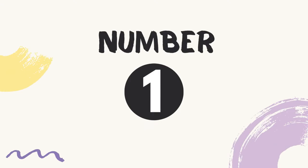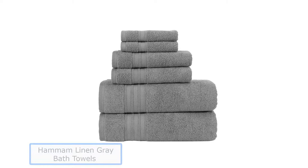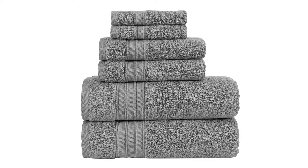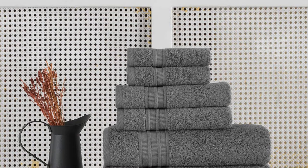Number 1: Hamam Linen Gray Bath Towels. Hamam Linen is your one-stop shop for a premium Turkish cotton towel set. They offer a wide range of colors and sizes to suit any taste and budget. Their Turkish cotton towels are soft, absorbent, and come in a variety of sizes and styles, including hand towels, bath towels, bath mats, and washcloths. The original Turkish cotton towels are a favorite among all age groups.